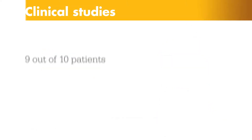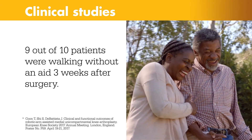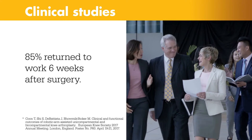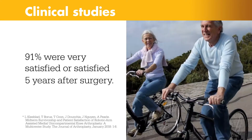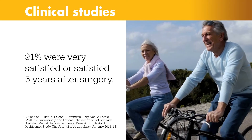In a clinical study, 9 out of 10 patients were walking without an aid, such as a cane or walker, three weeks after surgery. At six weeks, more than 85% returned to work. And five years after surgery, 91% of patients were either very satisfied or satisfied with their results.